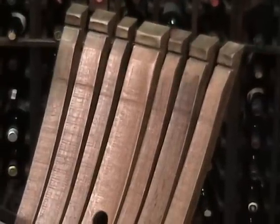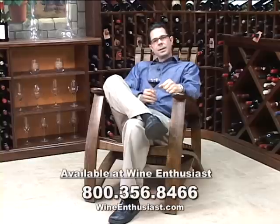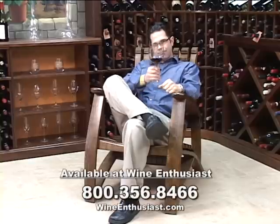But the best part about these chairs is that when you're sitting in them, you feel like you're sitting in the middle of wine country. If you have any questions on our wine barrel stave Adirondack chair, or any of our products, just give us a call at 800-356-8466. Cheers!